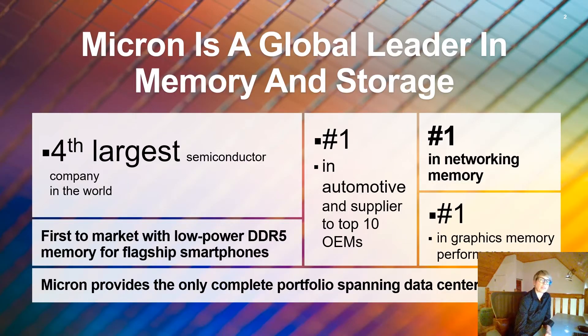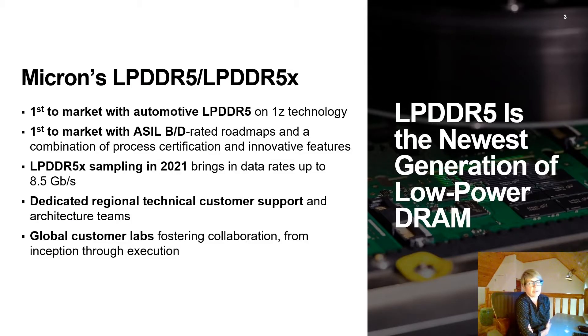Before jumping into the LPDDR5 technology, just one introduction slide to Micron. Micron is a global leader in memory and storage. We are the fourth largest semiconductor company in the world. We hold the number one position in automotive, networking memory, graphics memory performance, and we are first to market with LPDDR5 for mobile. We're also first to market with automotive grade LP5 on the 1Z technology and to offer ASIL B and D rated roadmaps that are ISO 26262 compliant, a combination of process certification and innovative features.